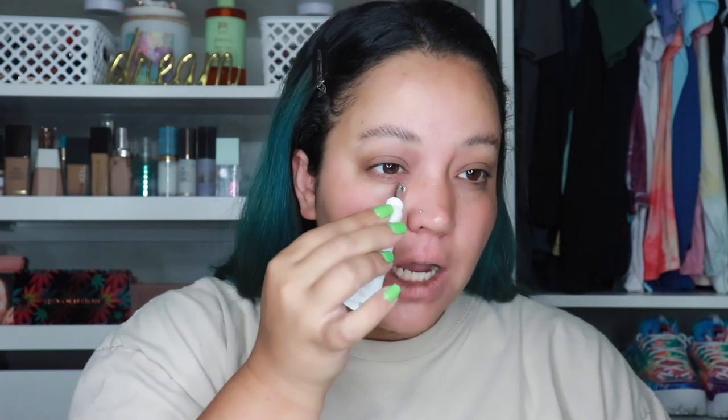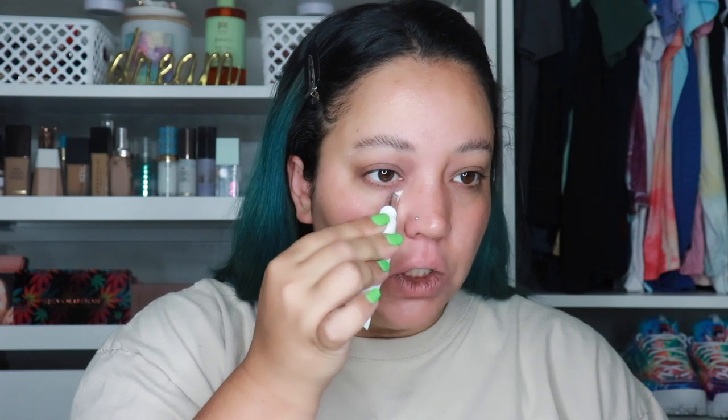The next skin step is the Jaclyn Cosmetics under-eye primer. My main goal with this look is just to look as fresh as possible — we want to look fresh, not take long, and be out the door. When I'm doing this off-camera in my everyday life it takes me at most five minutes. I love this under-eye primer — it's on my favorites video and it is to die for.